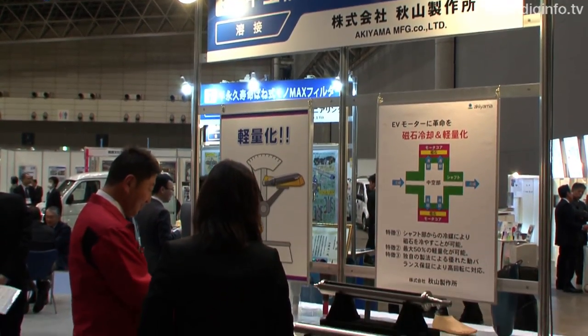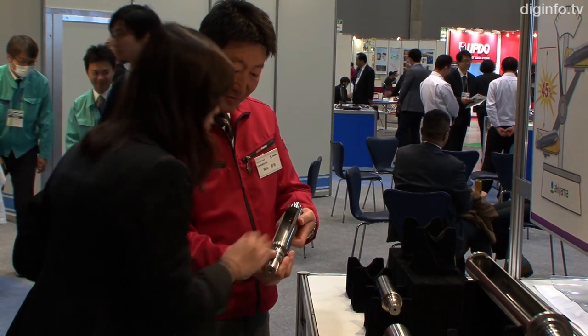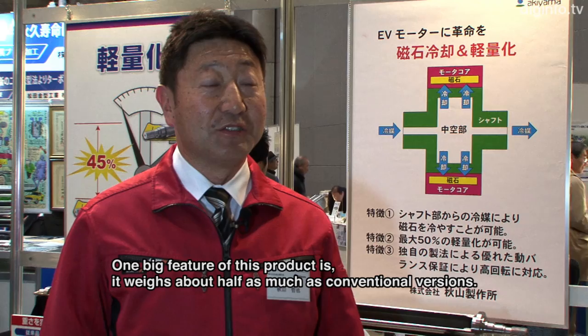Akiyama Manufacturing, with support from the Japanese government, has developed an automotive motor shaft that weighs half as much as conventional products by utilizing a hollow structure. The key feature is that the weight is reduced to half.